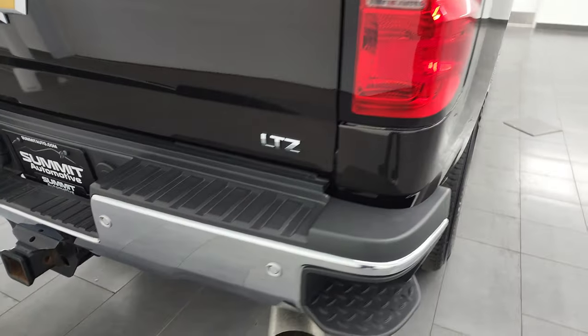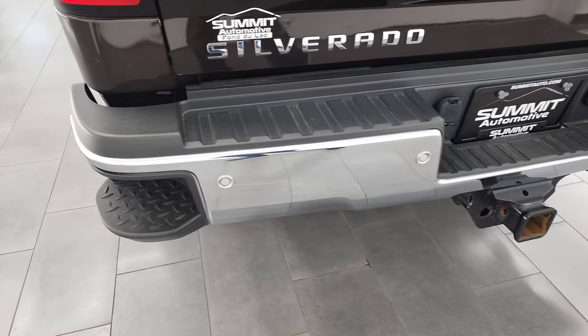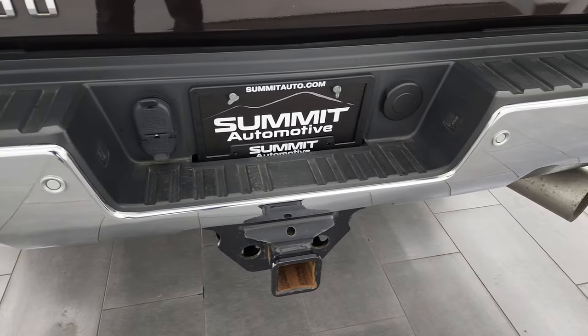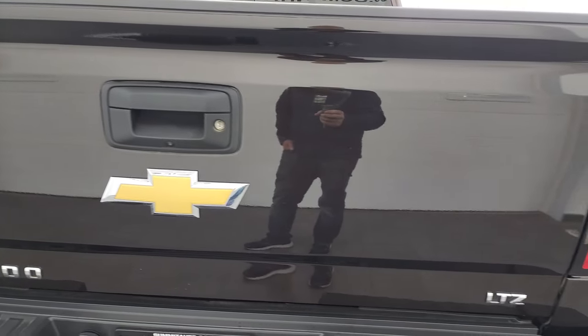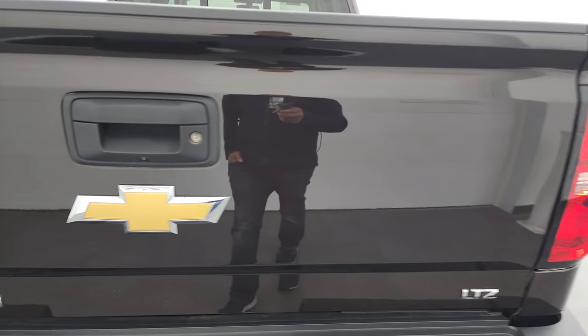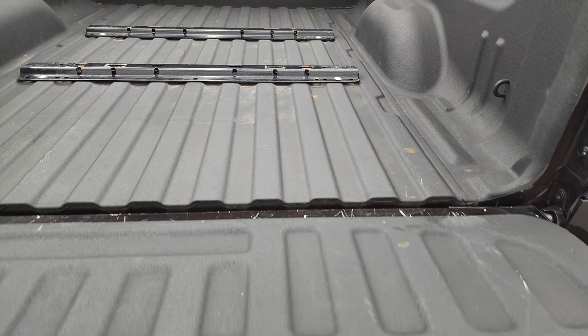Coming around to the back of the vehicle, the rear bumper is in great shape. It does have the backup parking sensors, full towing package, rear bumper steps, receiver hitch, 4-pin and 7-pin wiring. The tailgate is in very nice condition. It does have a locking tailgate and a shock-down assist tailgate, so it's never going to slam on you.